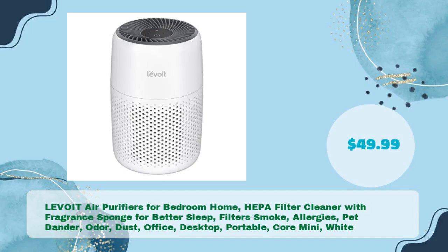Next, the Levoit air purifiers for bedroom and home — a HEPA filter cleaner with fragrance sponge for better sleep. It filters smoke, allergies, pet dander, odor, and dust. Available as the desktop portable Core Mini in white for just $49.99.